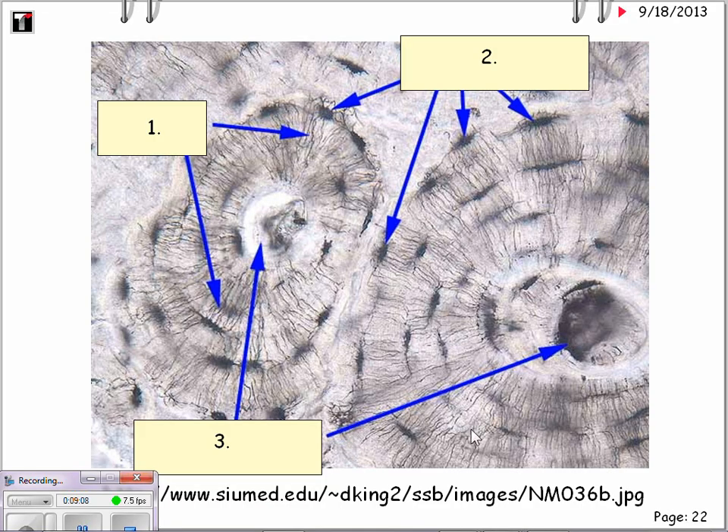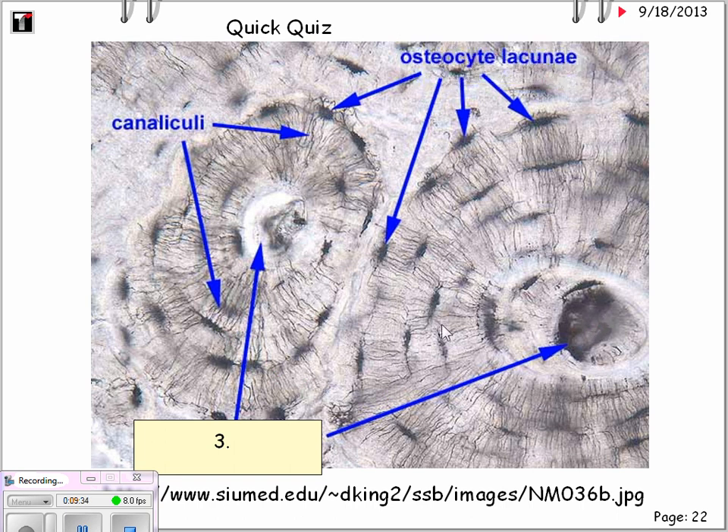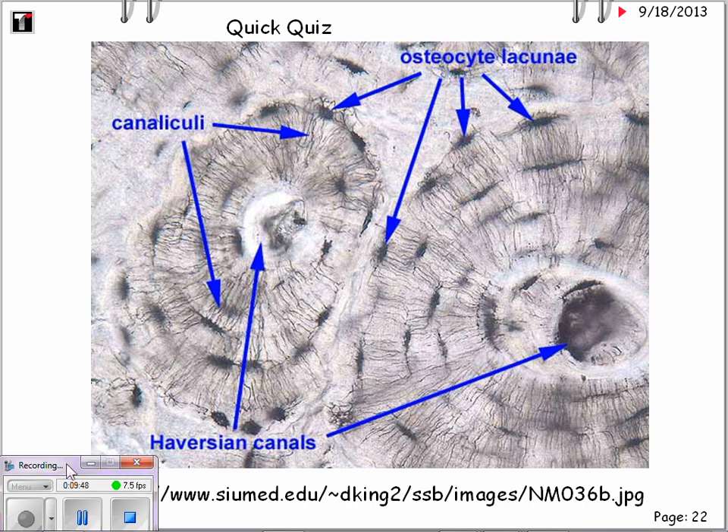Just a quick review — take a look at this slide and determine what structures 1, 2, and 3 are. Number one: the canaliculi, which connect all the bone cells, or osteocytes, to the Haversian canal, or blood supply. Number two: the osteocytes located in the lacunae. Number three: the central canal, which carries the blood supply. We can continue on to part 3, which will cover muscular tissue, nervous tissue, and the extracellular junction.